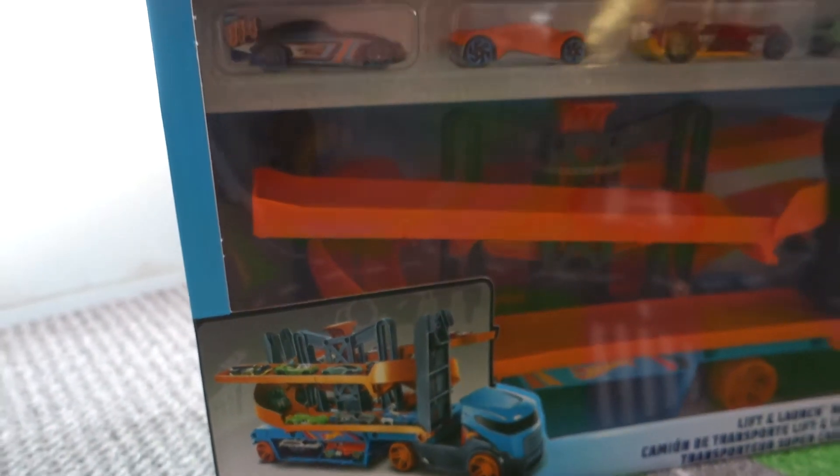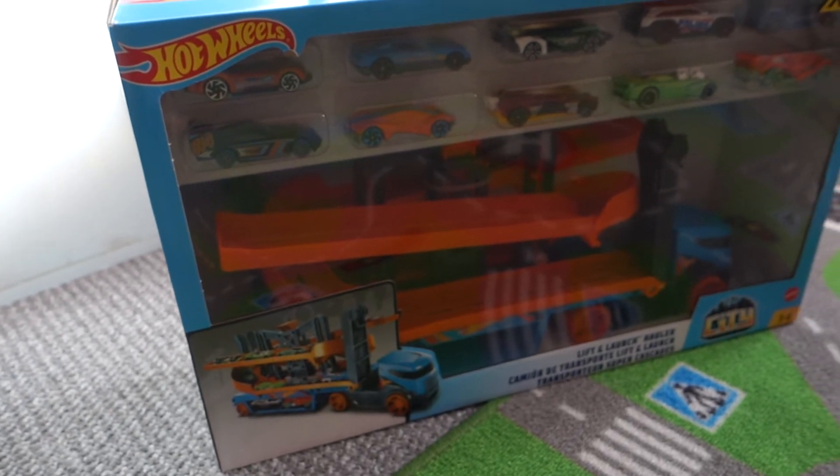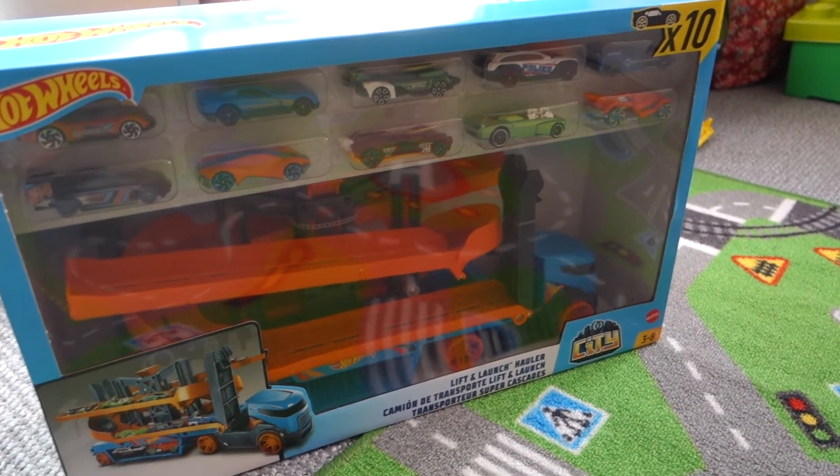I've got Leo a Christmas present. He is with me right now so I can't hold it up and show you, but I have taken some clips so that you can see what it is. It's basically like a Hot Wheels car thing. I'm going to move on to the stuff that I always get.